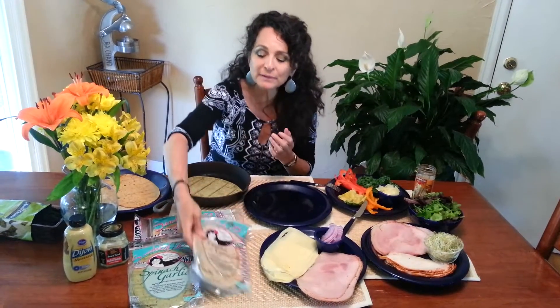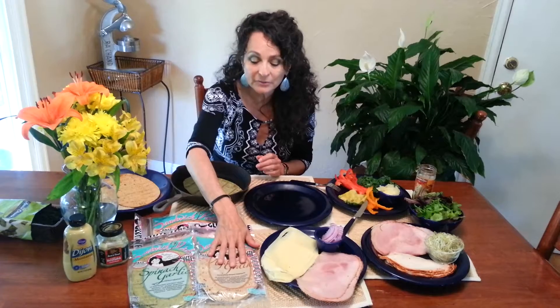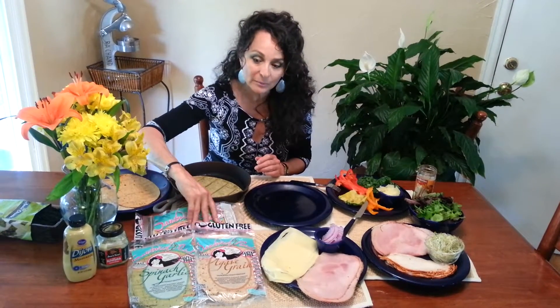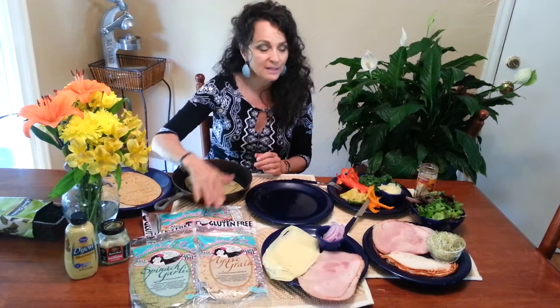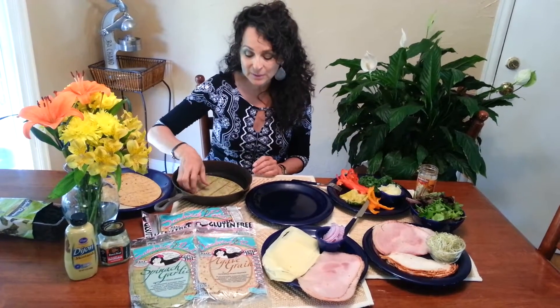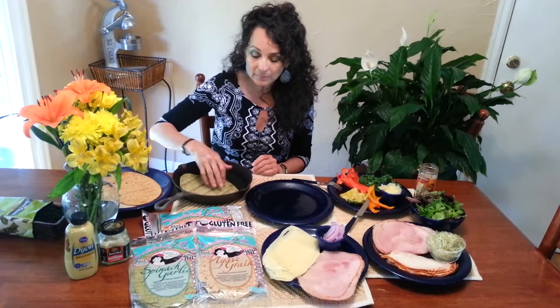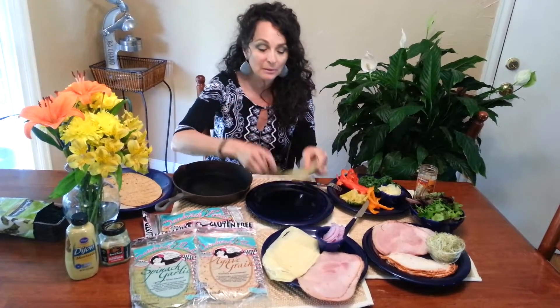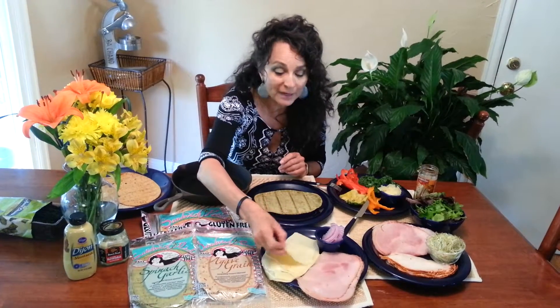They started making them about three years ago, and they come in agave grain, spinach-garlic pesto, and one of my most favorites, Chimayo Red Chili. It's just a really nice flatbread that you heat up on the griddle or over some fire, and then it becomes very pliable and makes a great sandwich.